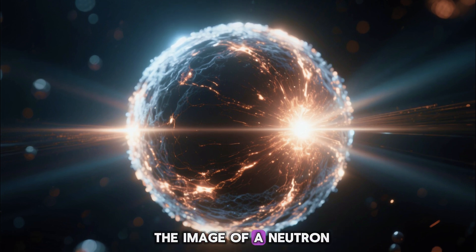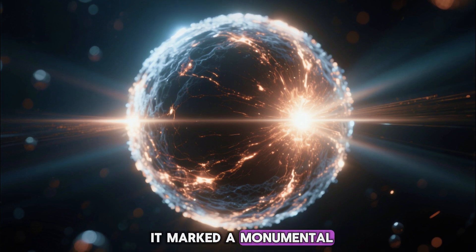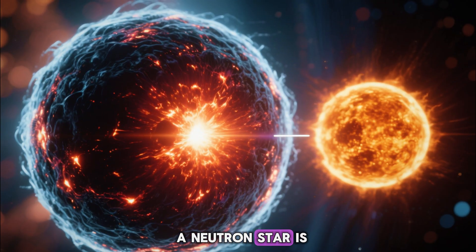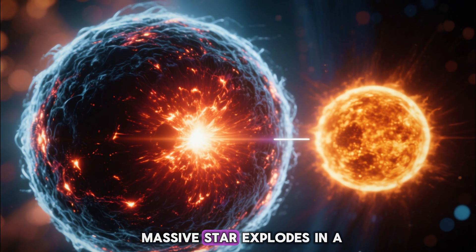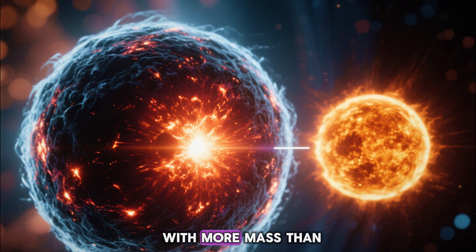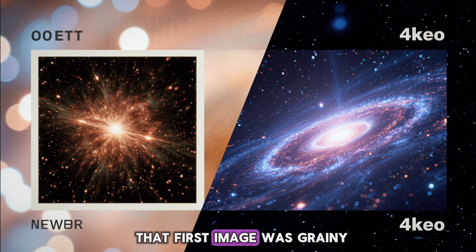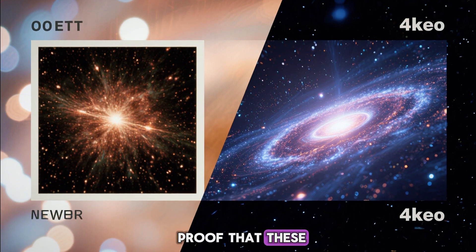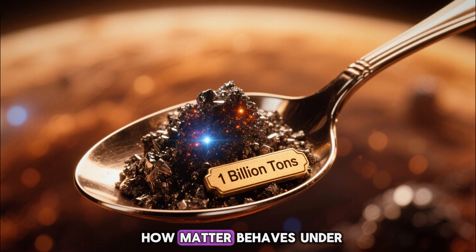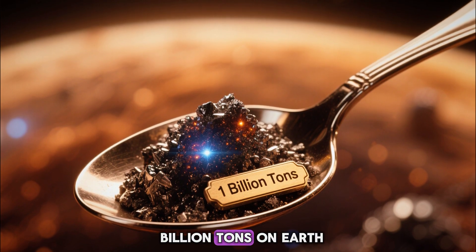When scientists first captured the image of a neutron star using NASA's Chandra X-ray Observatory, it marked a monumental step in understanding the most extreme objects in the universe. A neutron star is what remains after a massive star explodes in a supernova, leaving behind an ultra-dense core packed with more mass than the sun inside a sphere barely 20 kilometers wide. That first image was grainy, yet groundbreaking — proof that these invisible remnants truly existed. It allowed scientists to study how matter behaves under unimaginable pressure, where a single teaspoon would weigh a billion tons on Earth.